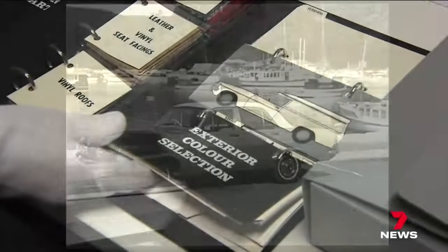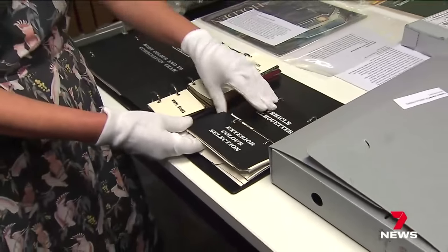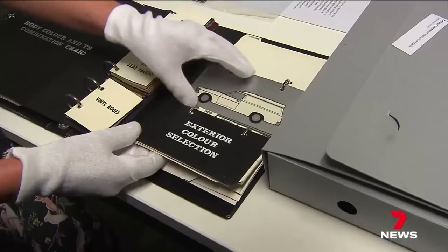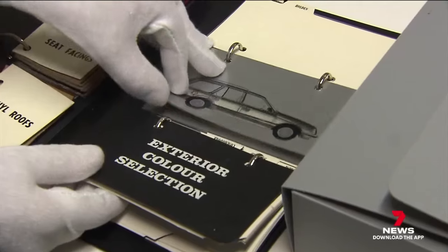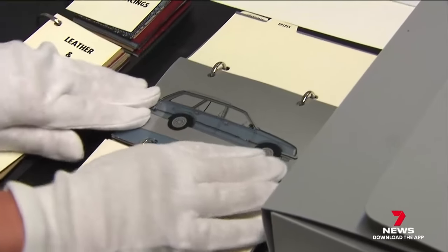You could select leather or vinyl seating and all the other trimmings. I had a mate who had a VB Commodore — it was the first Commodore that Holden's made. And from memory it was Sky Blue. Have you got one of those? Yes, two actually.